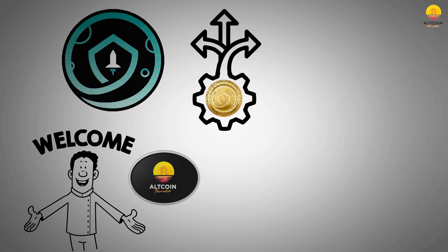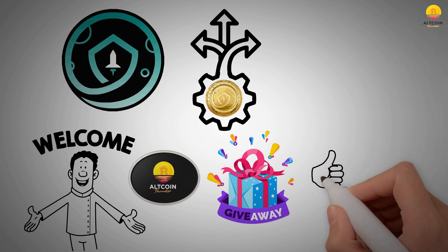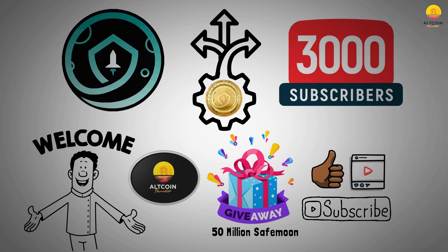Before we begin, we have a giveaway of 50 million SafeMoon tokens going on for our daily viewers. To enter, all you have to do is like, comment, and subscribe to the channel. The winner will be announced when this channel hits 3000 subscribers — check out the community tab to see winners posted there with proof. If you're planning to invest in any of the altcoins we talk about, check out the link in the description to join the crypto market and start holding tokens.